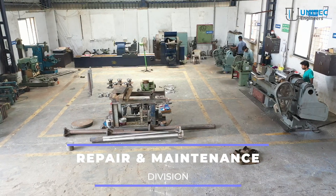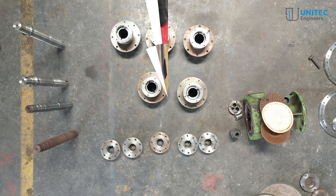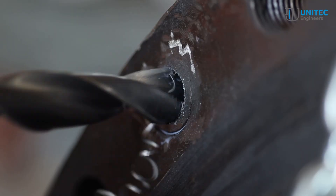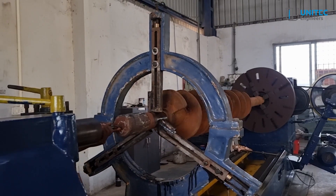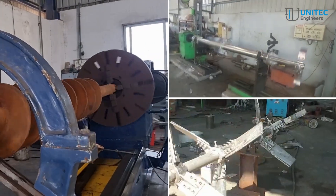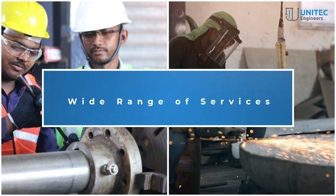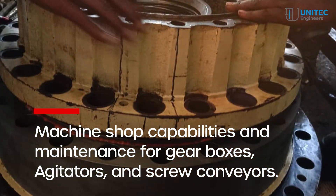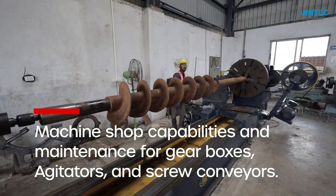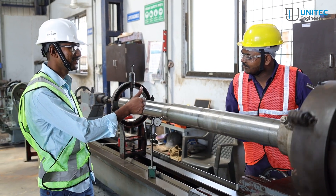In Division 1, our repair and maintenance division, we offer a wide range of services including machine shop capabilities and maintenance for gearboxes, agitators, and screw conveyors. Our skilled technicians and engineers operate round-the-clock, addressing your needs promptly and efficiently.